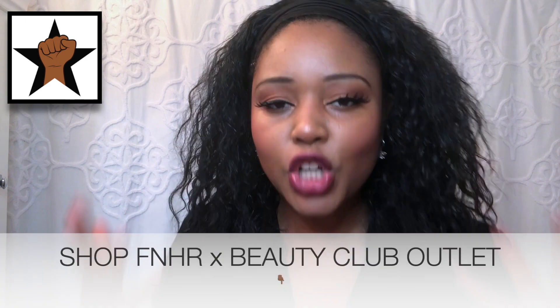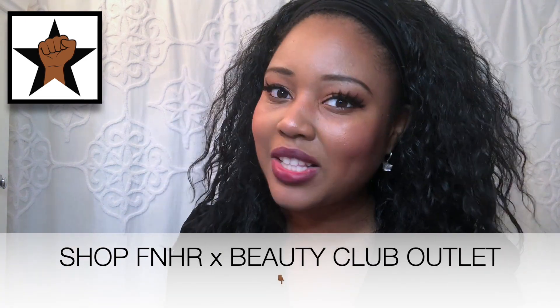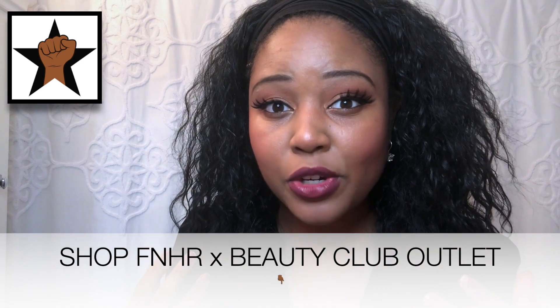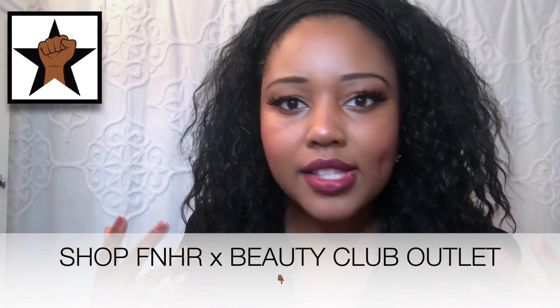Curl friends, if you guys enjoyed this video, please feel free to give it a big thumbs up. Also, if you haven't checked out the store yet, go ahead and check out Shop Fine Natural Hair Rocks by Beauty Club Outlet for your own Black-owned shopping experience for all of the products that I talk about right here. And if there's a product that you can't find, definitely let me know and I'm always happy to help you figure out where else you can purchase that product.